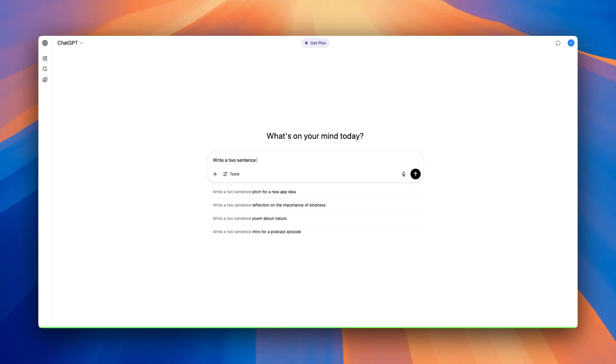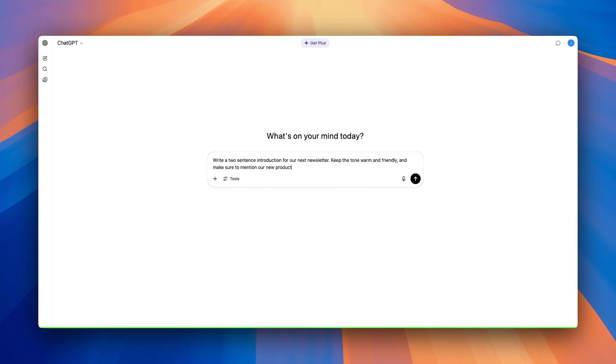You also need to be super specific about the scope of the task. How long should it be? What tone are you aiming for? Is there something it should absolutely include or leave out? The model needs to know. If you ask 'help me write an intro,' it's pretty vague — it doesn't start with an action verb, and it doesn't tell the model how long the intro should be, what it's for, or how it should sound and feel. Instead, try something like: 'Write a two-sentence introduction for our next newsletter. Keep the tone warm and friendly, and make sure to mention our new product launch.' That's a good task — it's clear, specific, and gives the AI exactly what it needs to do the job well.